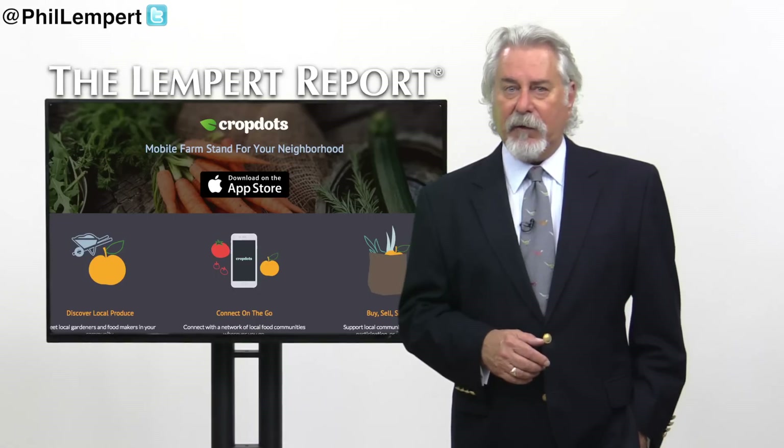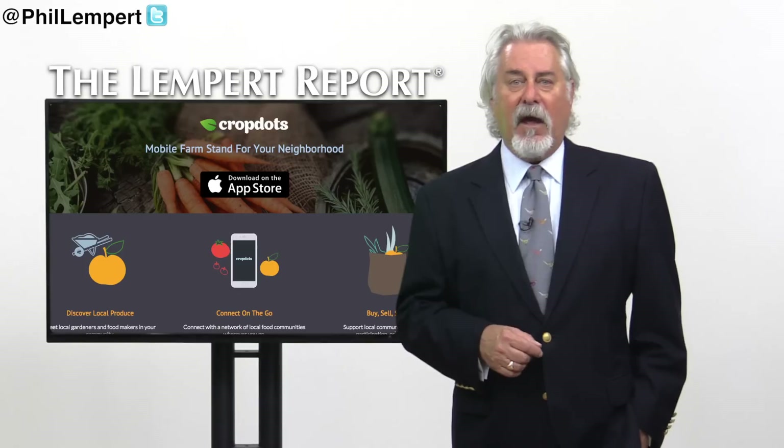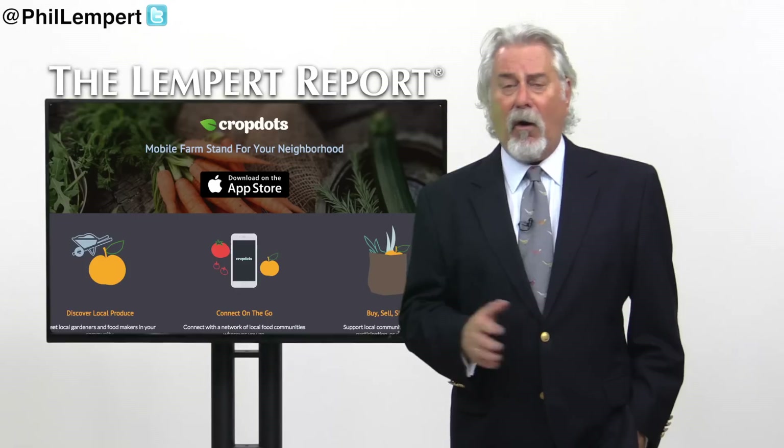With the demand for locally grown natural food continuing to rise, CropDots is coming at an opportune time. The CropDots app went live last year and now has users all over the country.